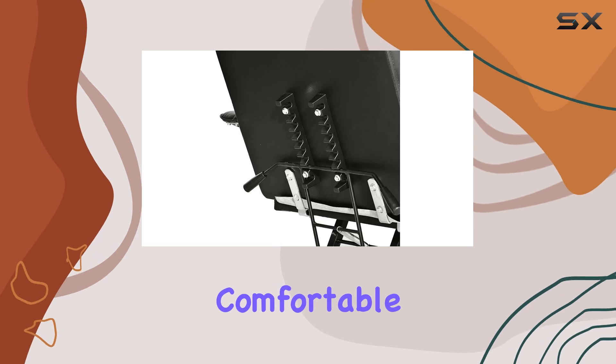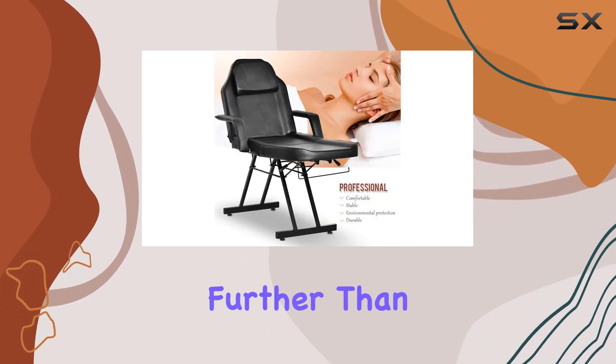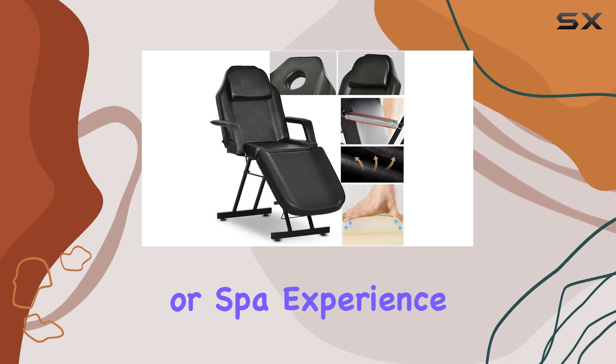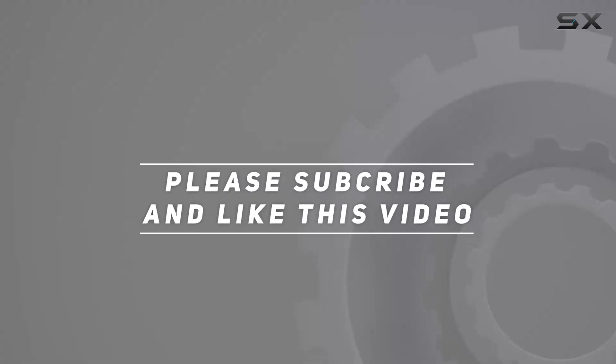In conclusion, if you're looking for a reliable, comfortable, and versatile spa bed that ticks all the boxes, look no further than the Comorsa Facial Table Tattoo Chair Massage Bed. It's a game-changer for your salon or spa experience. Check out the video description for an updated price, and thank you for watching.